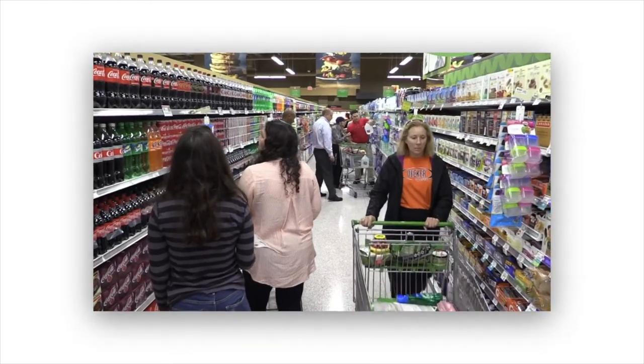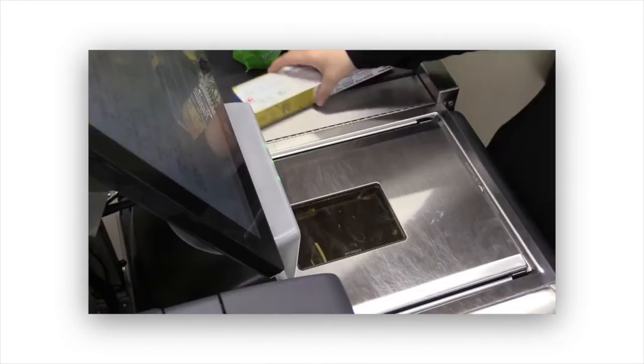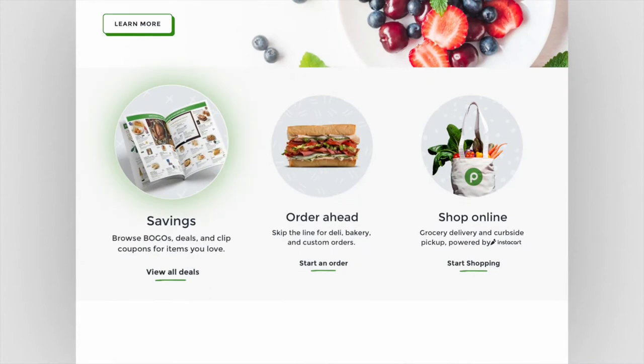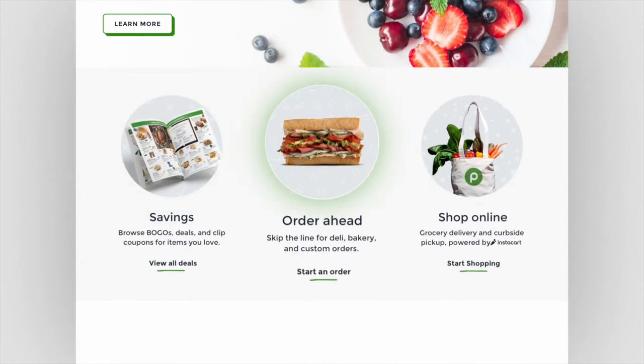We needed to create a digital experience that would accommodate the needs of right now, while also anticipating the movement in the future. We wanted to bring a radical simplicity to this site, focusing on the things we know customers want: savings, in-store pickup, and online shopping.